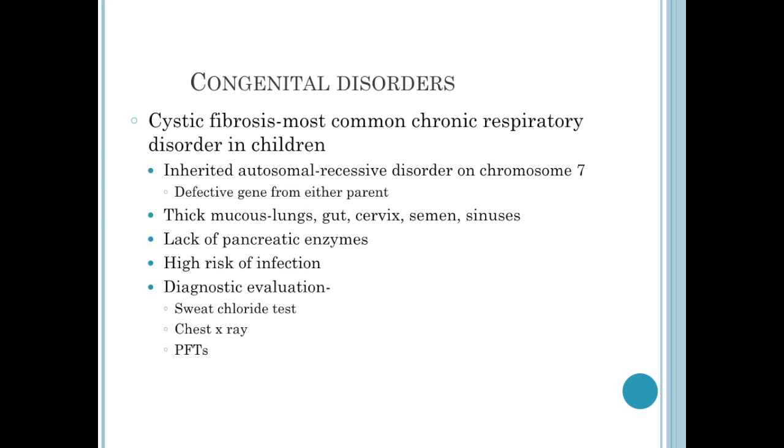It's an inherited autosomal recessive disorder, located on chromosome number 7. They can obtain a defective gene from either parent. Ultimately, what occurs because of the altered chloride channels is any area that has mucus becomes very, very thick. So it affects the lungs, the GI tract, the cervix, semen, and sinuses.